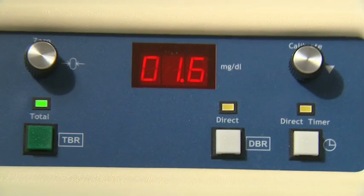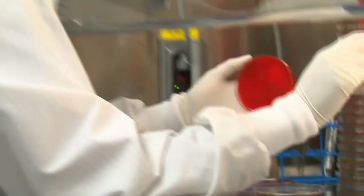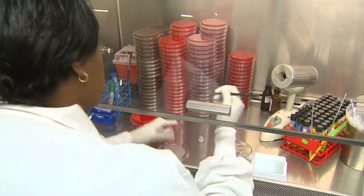We see what specimen it is and decide what plates it's going to go on. We put the specimen on the plates and incubate them overnight, and then the next day the bench readers look at the plates and read and see what bacteria is growing.